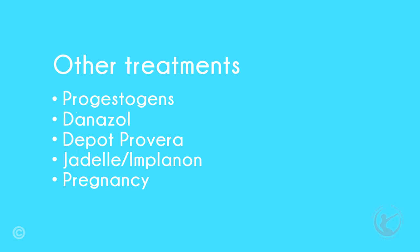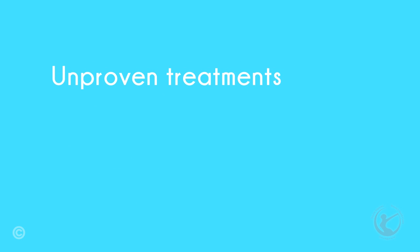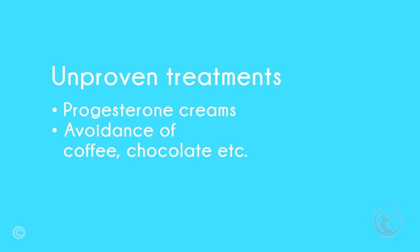Pregnancy. Many women with endometriosis have difficulty conceiving. However, in those that do conceive, it has been observed that endometriosis sometimes regresses. It is felt that the hormonal environment produced by pregnancy inhibits the disease. The condition usually returns after pregnancy. Other unproven treatments — there is no convincing scientific evidence regarding the following, however there are a number of anecdotal stories and some patients swear by these. They include progesterone creams, avoidance of things like coffee and chocolate, and exercise.